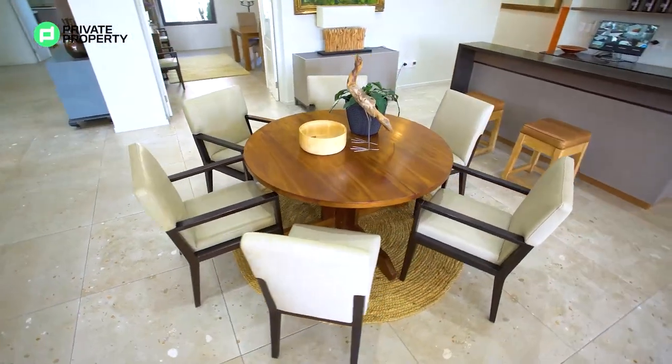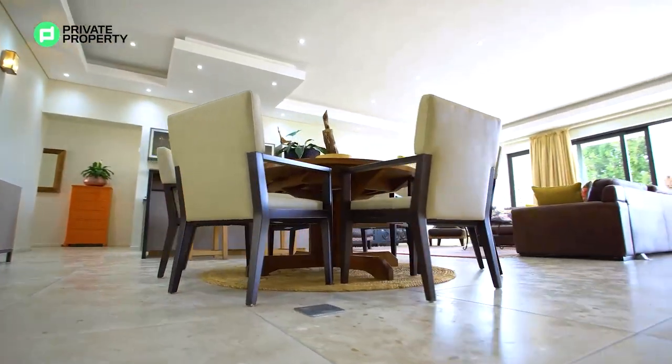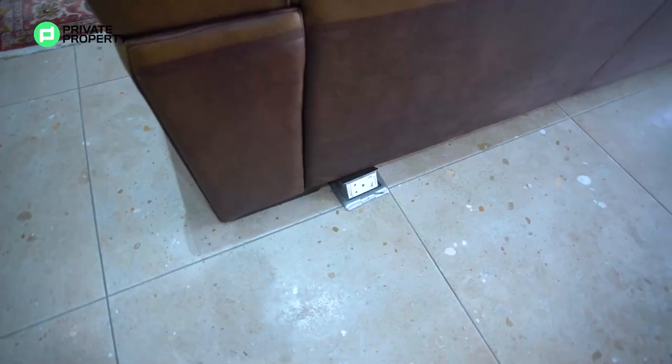Just between the large lounge area and the fireplace you've got a quaint, intimate breakfast nook where you can enjoy smaller meals with your family. Situated perfectly with a home like this, those touches make it feel all the more intimate.